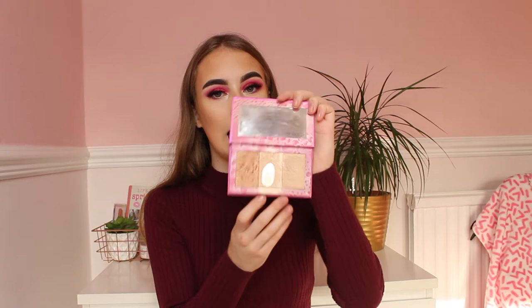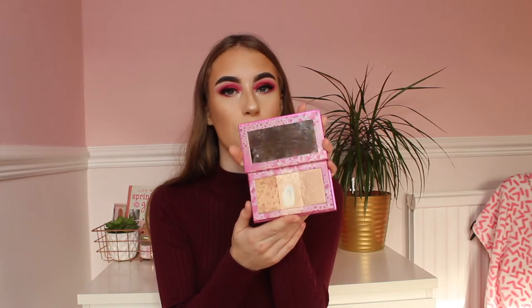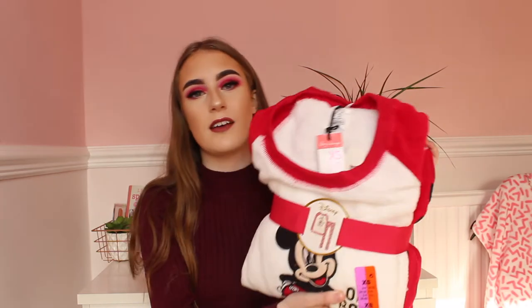I also have the Urban Decay highlighter palette — I use this all the time and Urban Decay highlighters are very well known and honestly so good. I think these are around £23, so kind of affordable, and they last a long time. The packaging is so pretty, so these are a really good present idea for your friend or girlfriend.